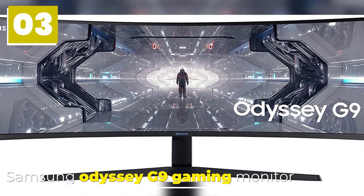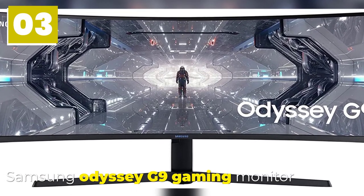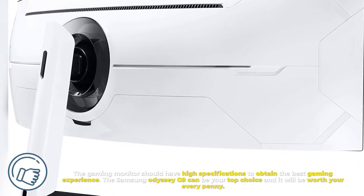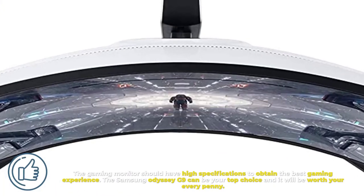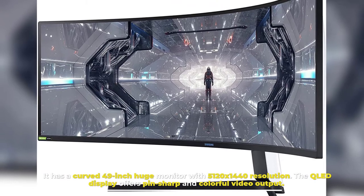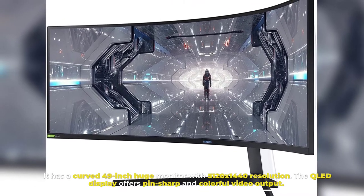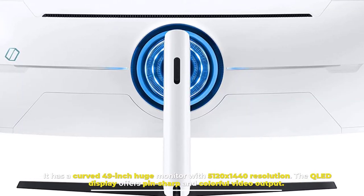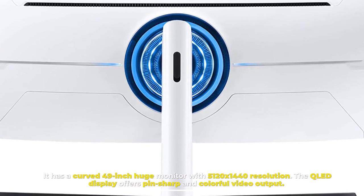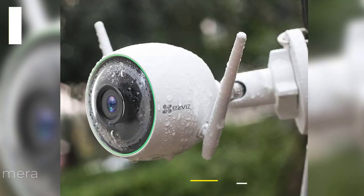Number three: Samsung Odyssey G9 Gaming Monitor. A gaming monitor should have high specifications to deliver the best gaming experience. The Samsung Odyssey G9 can be your top choice and will be worth every penny. It has a curved 49-inch huge monitor with 5120 by 1440 resolution. The QLED display offers pin-sharp and colorful video output.